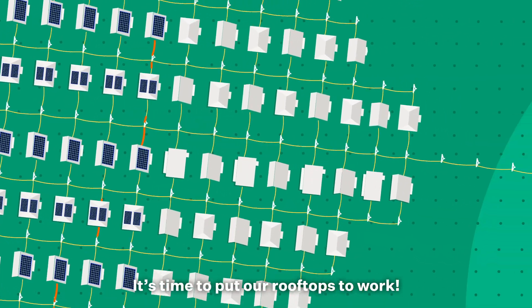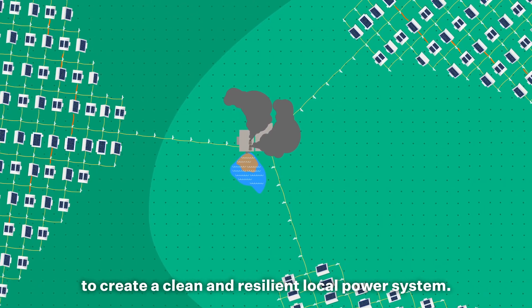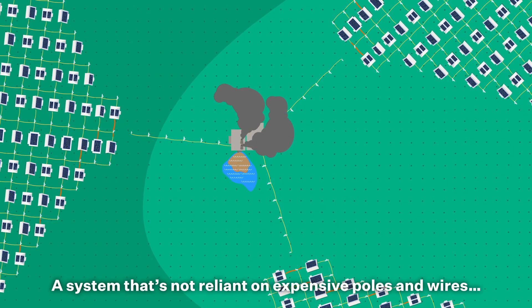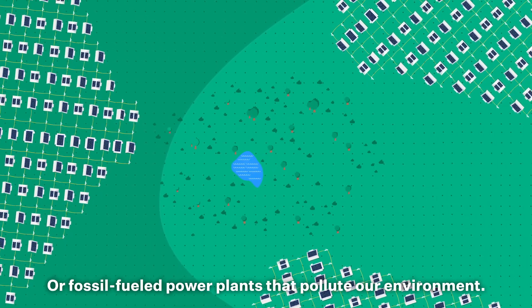It's time to put our rooftops to work. We can harness the sun's abundant energy to create a clean and resilient local power system — a system that's not reliant on expensive poles and wires, or fossil-fueled power plants that pollute our environment.